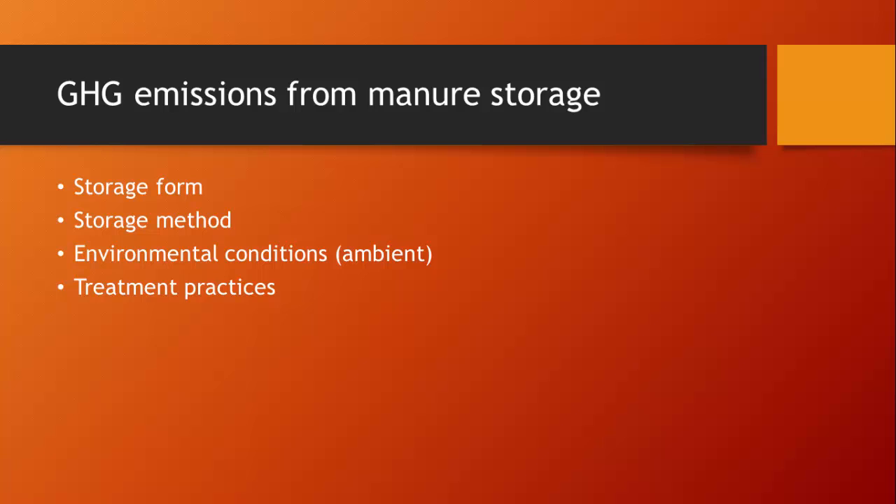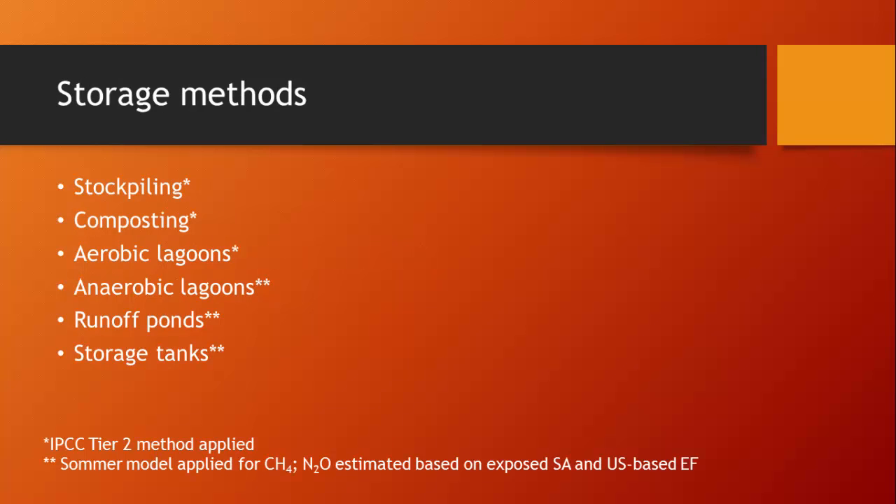From manure storage, we felt greenhouse gas emissions are most likely driven by storage form, storage method, environmental conditions particularly ambient temperature, and treatment practices, so it was important to account for all of these in any tool. Storage methods discussed include stockpiling, composting, anaerobic and aerobic lagoons, runoff ponds, and storage tanks. The IPCC Tier 2 method was applied for single-asterisk entries, while the summer method was applied for double-asterisk entries, with methane and nitrous oxide estimated based on exposed surface area or U.S.-based emission factors.